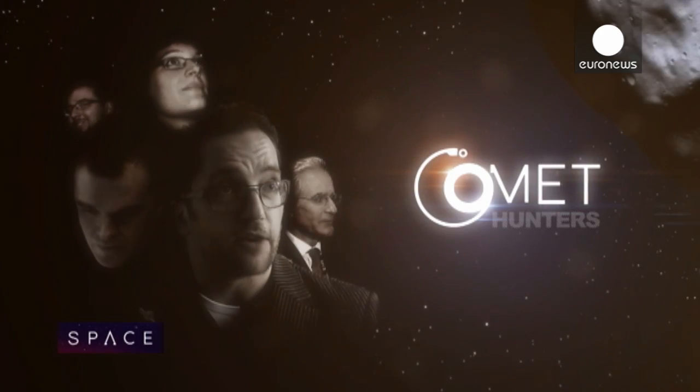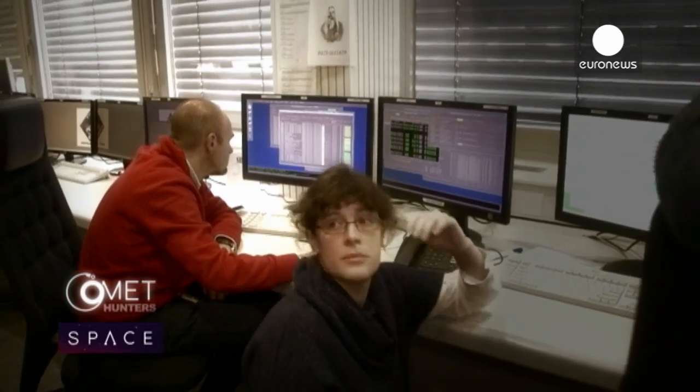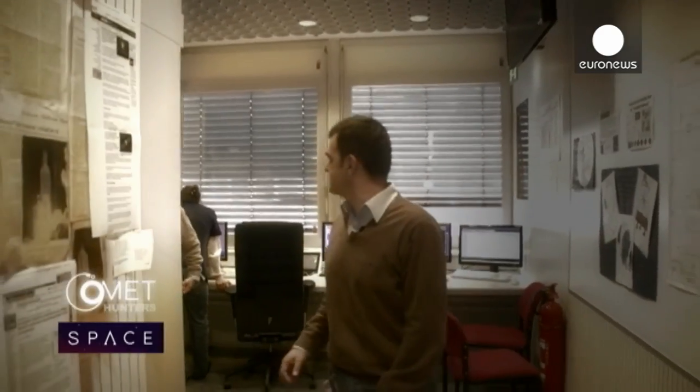We're at the European Space Operations Centre in Germany, and behind me that building houses the team controlling the Rosetta spacecraft. These are tense times for the comet hunters as they run through simulations of the landing sequence, when Philae leaves the mothership Rosetta and flies down to the comet.